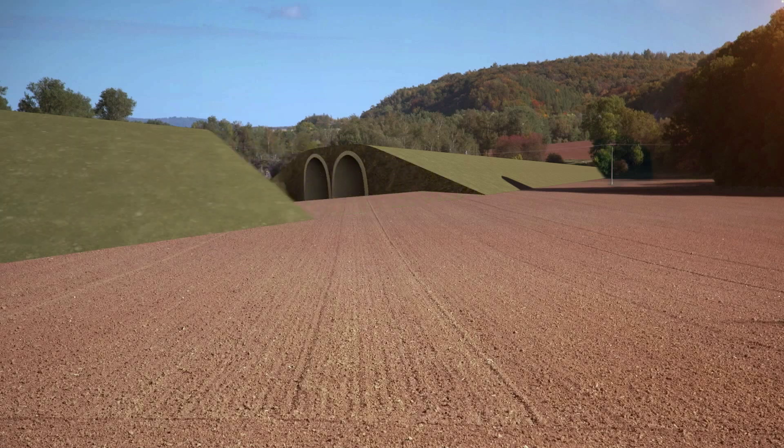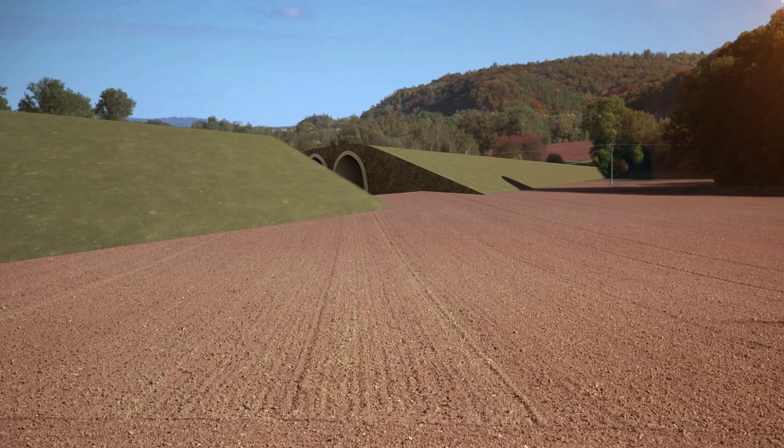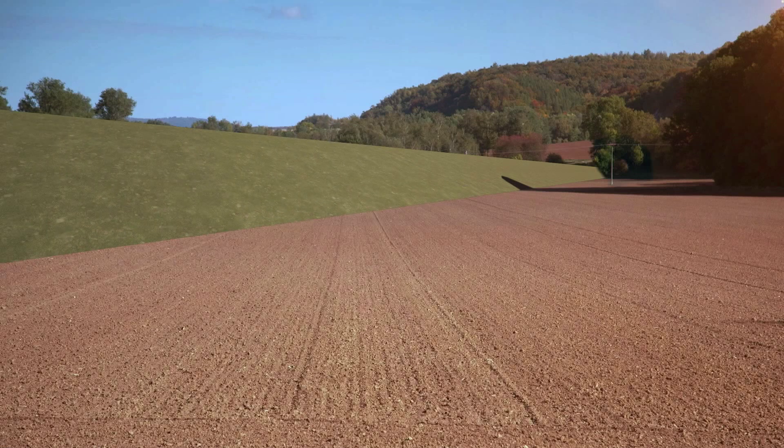The railroad is encapsulated in tubes. It can run without any major impact on the landscape, and without generating any additional noise.